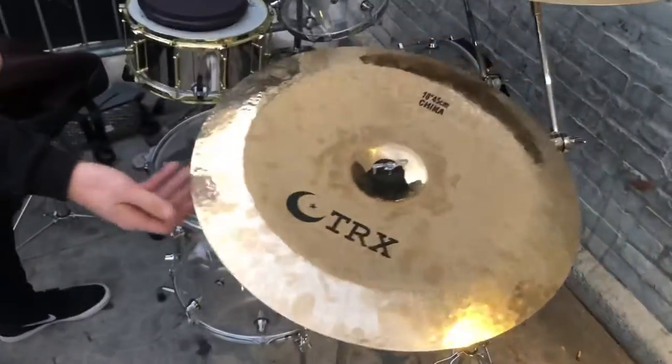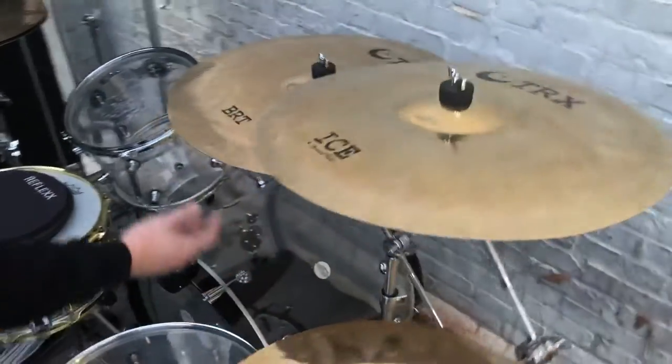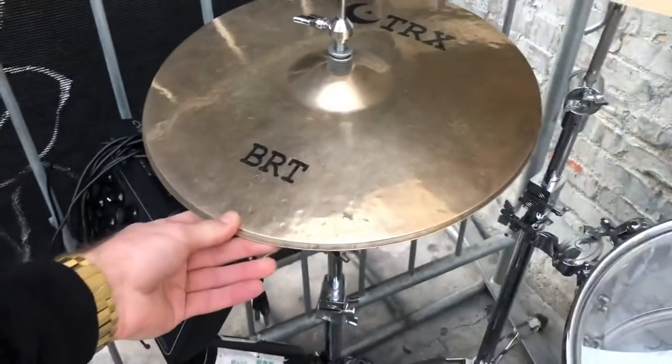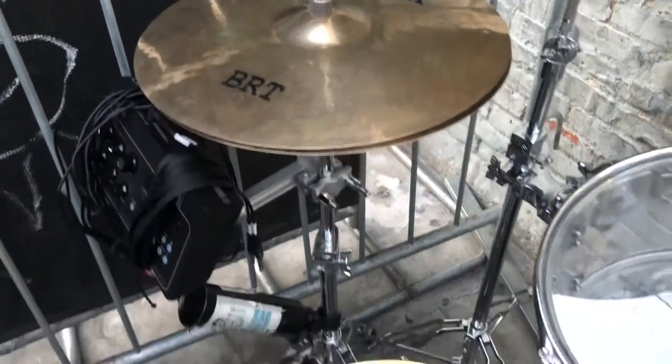I use all TRX cymbals: 18-inch BRT China, 19-inch Ice Crash, 21 Crash Ride BRT X-Series, 19 Crash. These are 15-inch bright and dark on the bottom hi-hats. Those are dope.